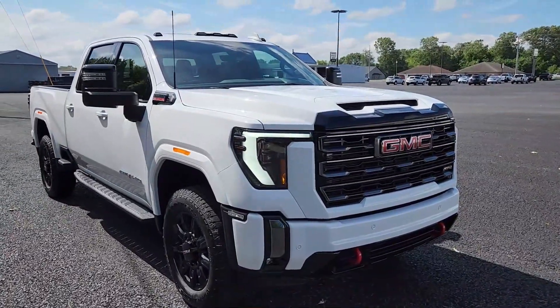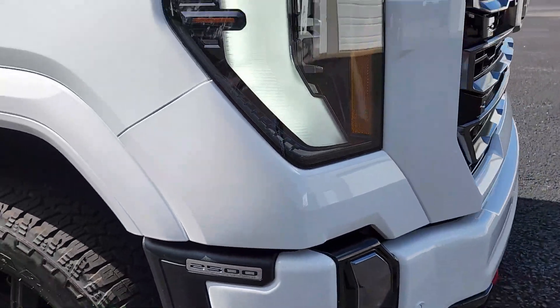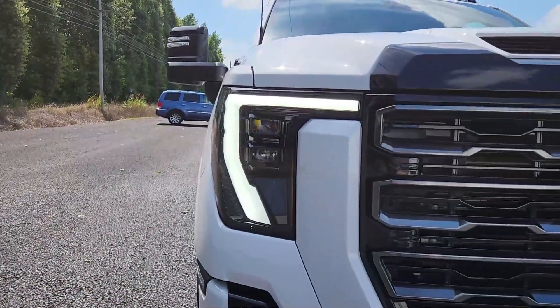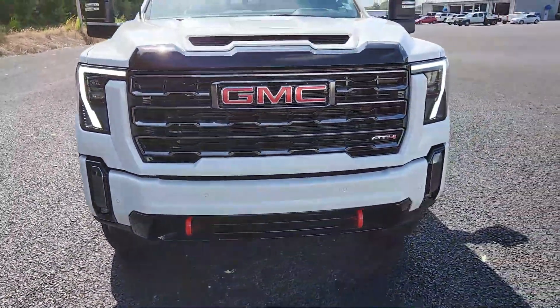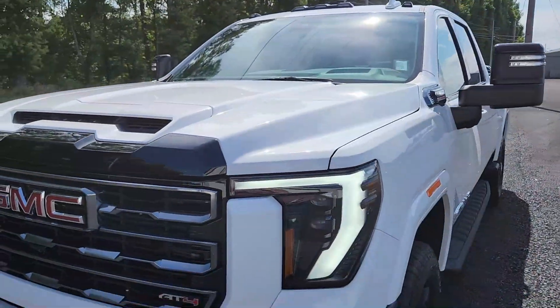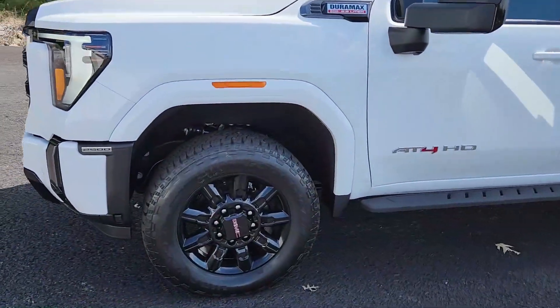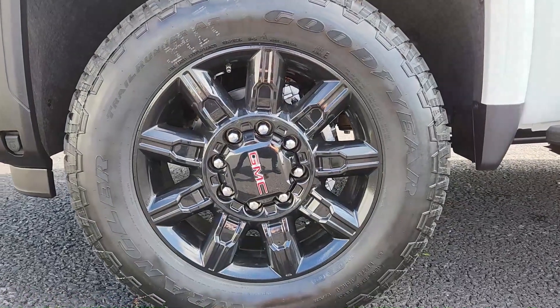They've also changed a lot of the features. You have the 2500 badge on the bumper, slick new LED daytime running lights with high and low beam separate bulbs. It's the AT4 trim, so you have the red tow hooks and AT4 badging. The gorgeous grille has an actual intake that runs through the hood for nice clean air. You also have 20-inch wheels with a Goodyear Wrangler tire.